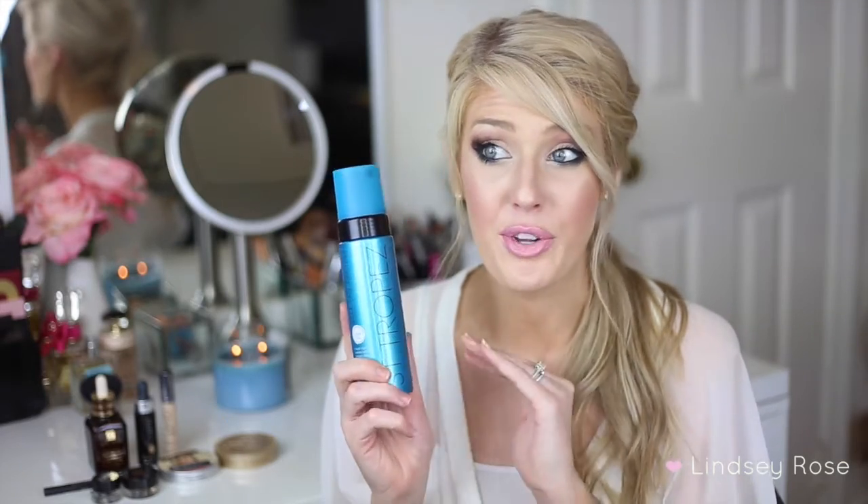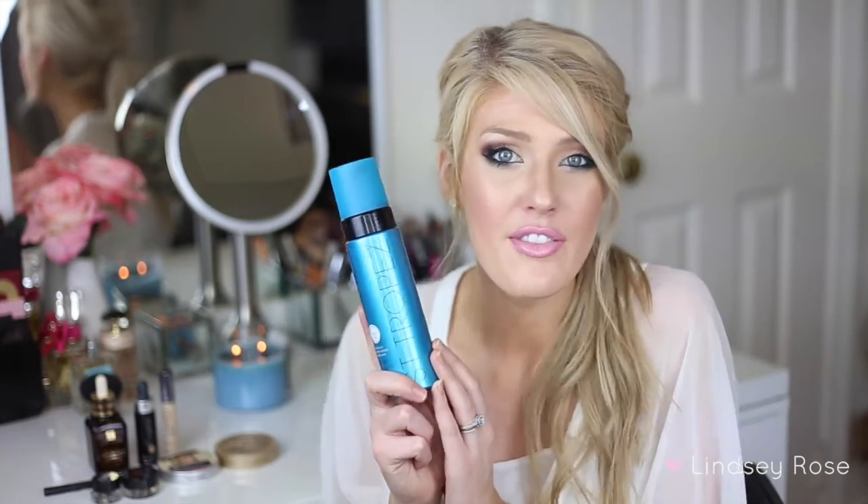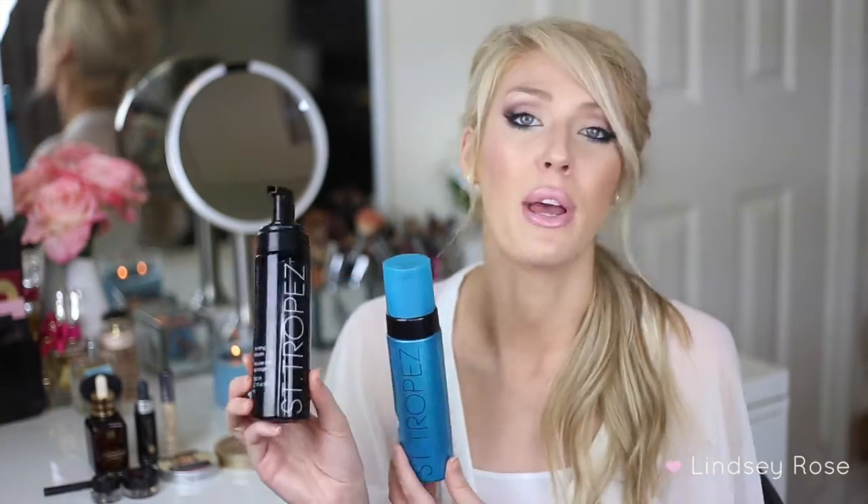This is awesome for those days where you forgot to self tan your legs and you need to leave that night. I'll put this on my legs right whenever I'm getting ready, then take a quick shower just to get the guide color off and get rid of the smell. The color develops super fast. At three hours you do have a base tan and it's a really nice color. I wouldn't say it gets as dark as the St. Tropez regular dark mousse. My mom has the regular mousse and she absolutely loves it — she says it's better for people who are starting out self tanning.